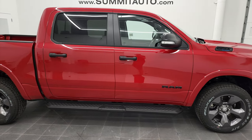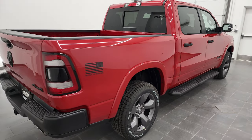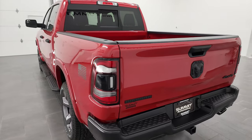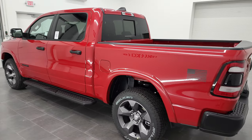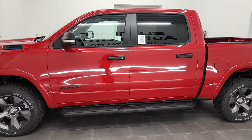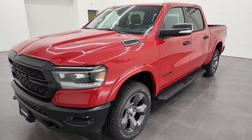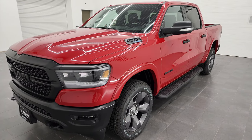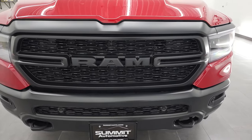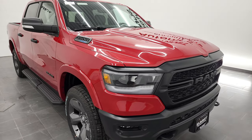Hey, this is Brett and this 2022 Ram 1500 Crew Cab Short Box Bighorn Built to Serve Edition is stock number 22T110. I am here at Summit Automotive in Fond du Lac, Wisconsin, your new and used Ram and light duty truck headquarters. This 2022 Ram 1500 Built to Serve Bighorn Edition has the 5.7 liter V8 Hemi engine with the e-torque assist. It's going to get you 22 miles per gallon on the highway, 18 city for a combined average of 19 miles per gallon. We're going to go through this vehicle in 4K all the way around inside and check out all the options.